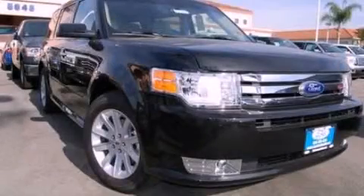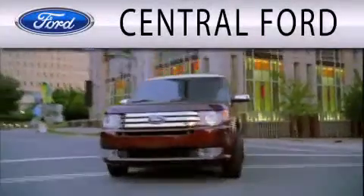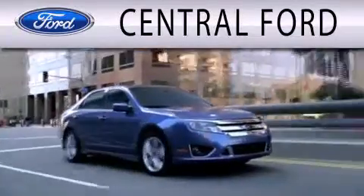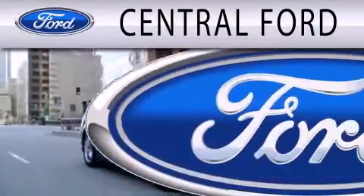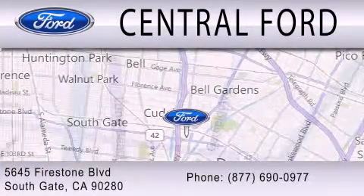We invite you to contact us today to learn more about this vehicle. Central Ford is dedicated to doing everything possible to ensure the experience you have selecting your next vehicle is as pleasant as possible. We are located at 5645 Firestone Boulevard in Southgate.